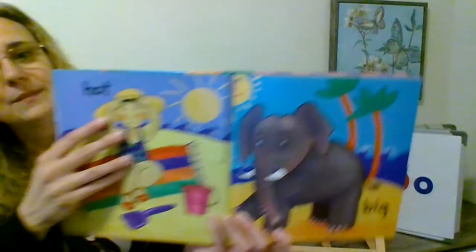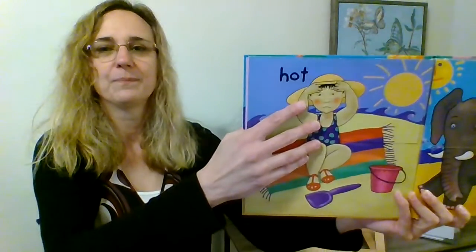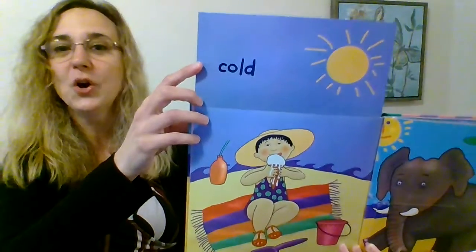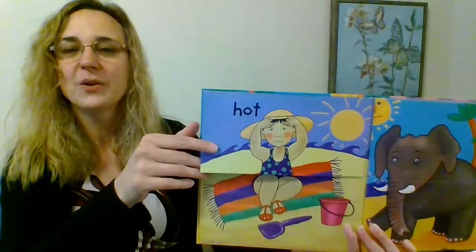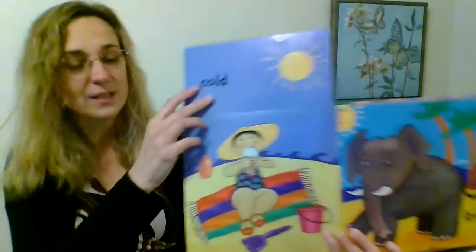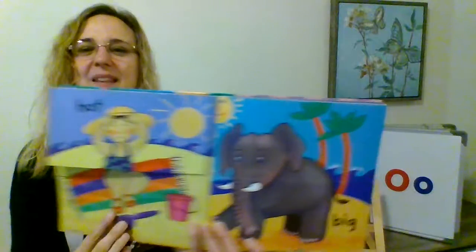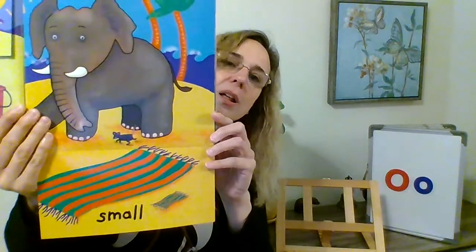Hot. Cold. She's feeling hot, so she has a cold ice cream. And we have big — big elephant. The opposite of big is small. There's a small mouse. Small, big — those are opposites.